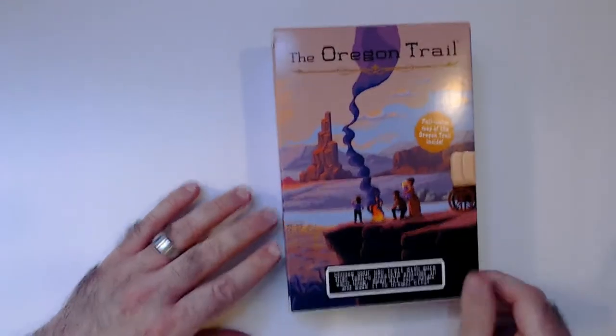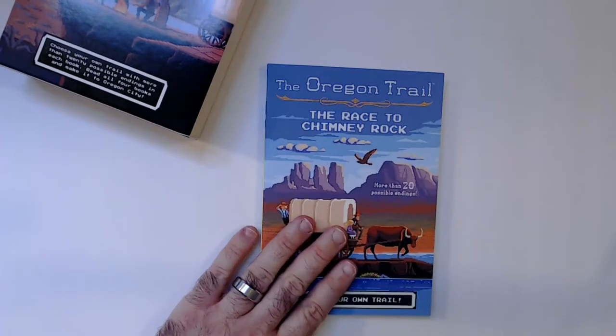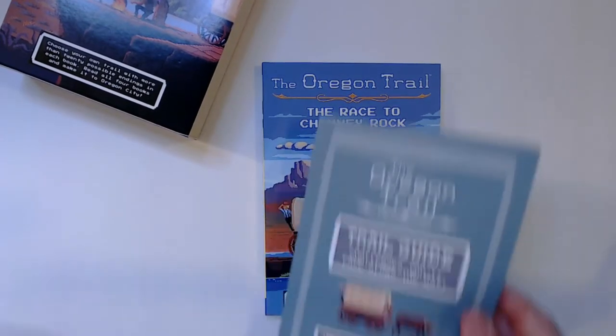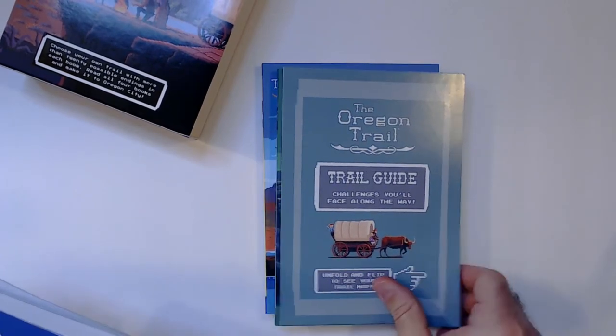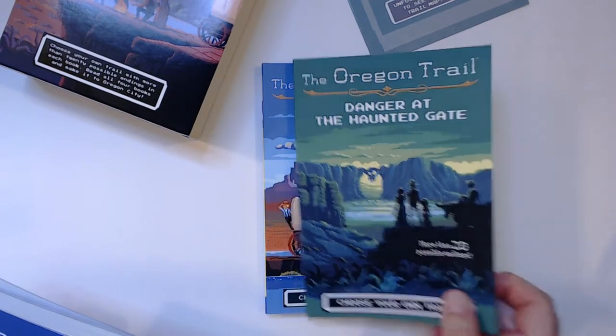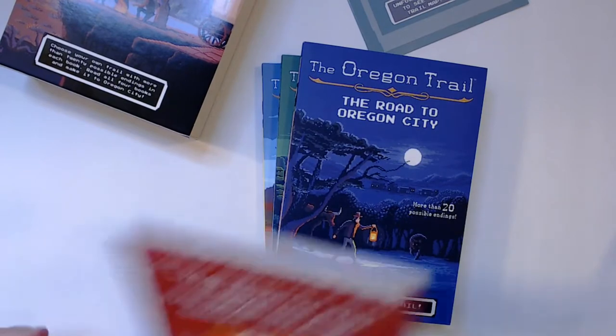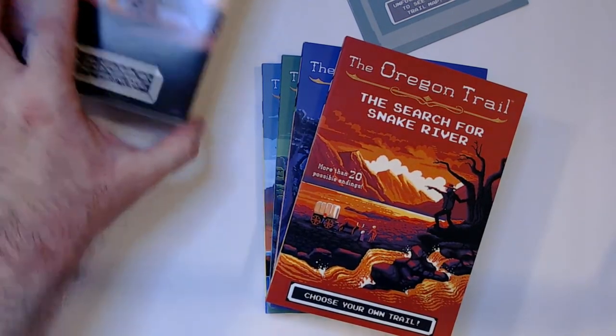Pretty nice box — it's like digitized art, looks pretty good. We'll look at all the covers but we'll look through book one. Book one is 'Race to Chimney Rock.' There's the Oregon Trail guide and a map. Book two is 'Danger at Haunted Gate.' More than 20 possible endings in each book. Also 'Road to Oregon City' and 'Search for Snake River.' Let's take a look at book one.